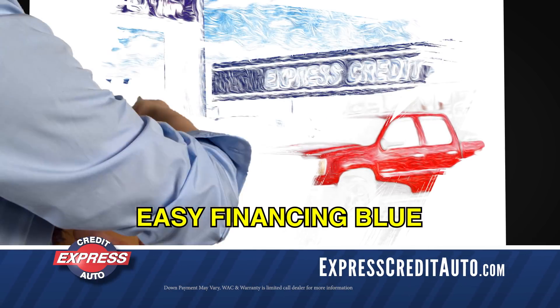Mmm, some bad credit here. That's no problem. We'll cover that up with a little easy financing blue.